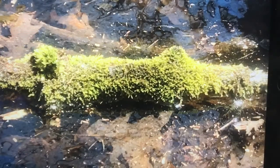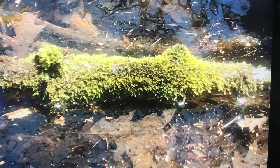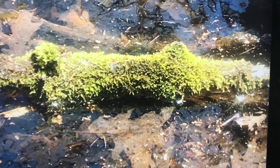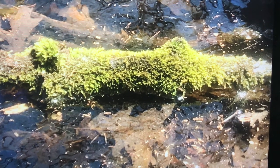Plants! This spongy plant is called moss. It absorbs and holds on to a lot of water for living things. It also provides food and shelter.